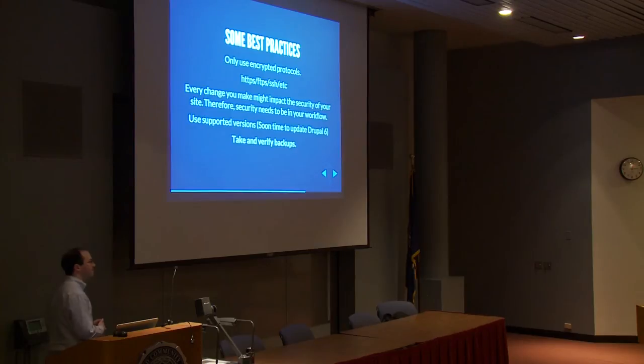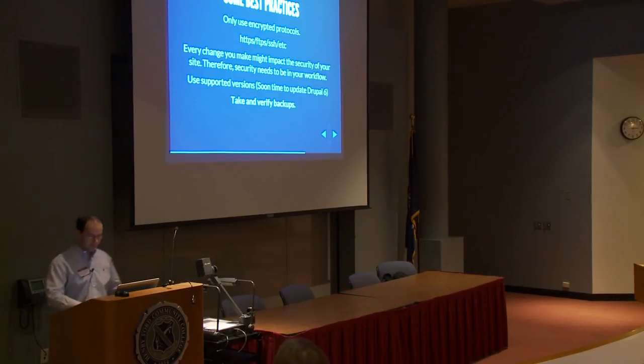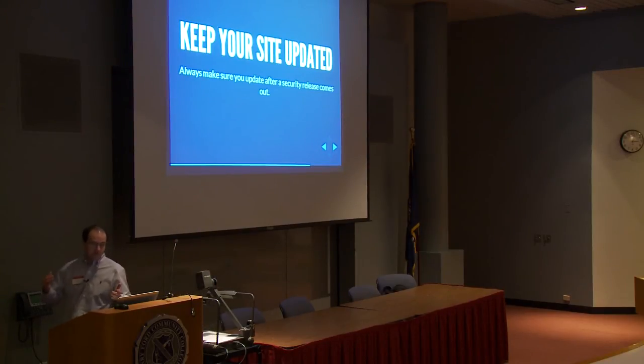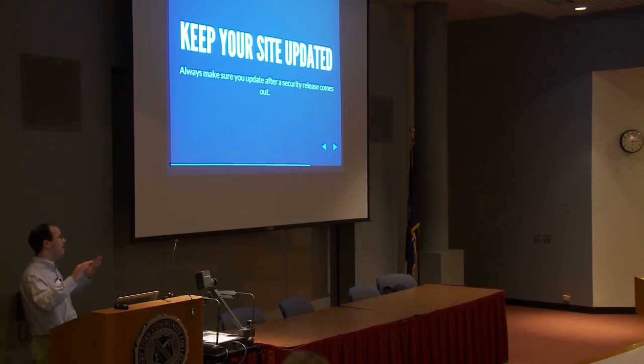Take and verify backups. The best solution for SA05 was: if you didn't update within time, restore from backup. Not everybody had backups. Also, keep your site updated. The Drupal security team releases advisories on Wednesday afternoons, sometimes early evening Eastern time. Look out for the emails. It's the easiest thing you can do 99% of the time. Every now and then a security release might break backward compatibility — the last bad example I know of was Organic Groups, going from version 1 to version 2 as part of a security update.